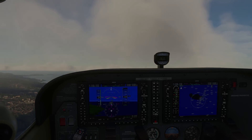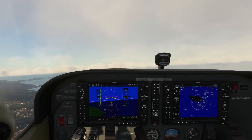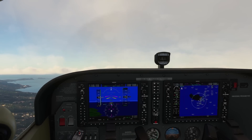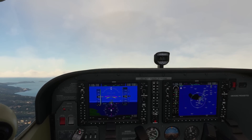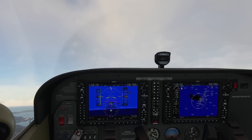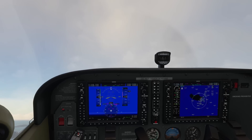Now let's try the departure stall. You're going to be in a clean configuration just like we are right now, punch the throttle all the way up, increase your pitch until you start losing speed, and just wait it out.